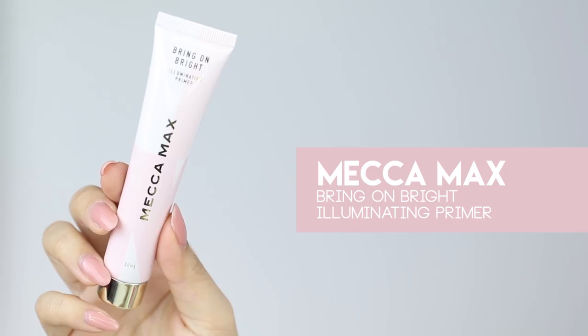Once everything is absorbed, I'm ready to move on to my five-minute glowy skin makeup. I'll be applying the Mecca Maxx Bring On Bright Illuminating Primer — I'm just going to apply this using my fingers all over. It has a really nice floral, maybe citrusy smell — though maybe I'm sick and just can't smell properly! As you can see, this gives my skin a really nice glowy base, and obviously we want that to bring some life back into our skin.